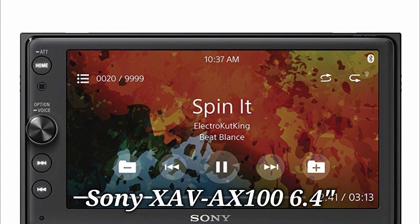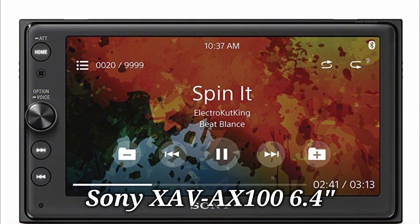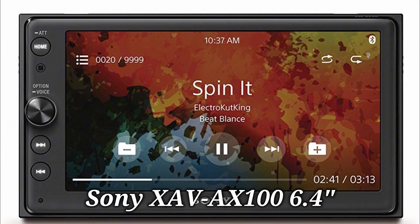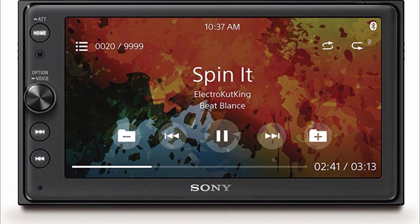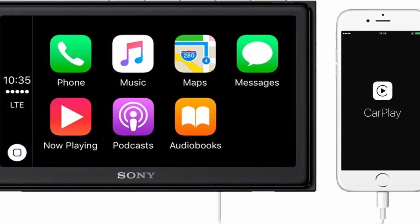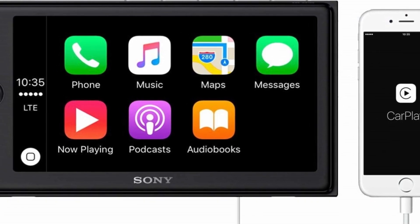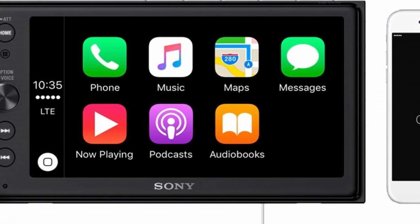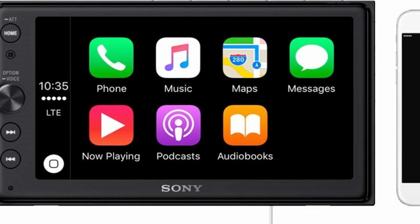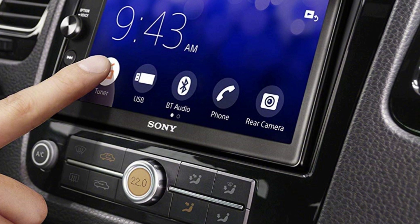Number 2: Sony XAV-AX100 6.4-Inch CarPlay/Android Auto Media Receiver. With a 6.4-inch touchscreen, this unit is easy to control, and a volume control knob allows adjustment without distractions. There is a 10-band equalizer for advanced customization and improved output, while users can enjoy virtual speakers on the dashboard with the Dynamic Stage Organizer. Android Auto allows connection of an Android device via cable for lane guidance, calls, text messages, and more.